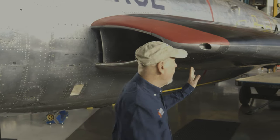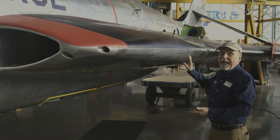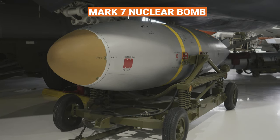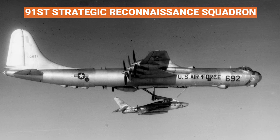The reconnaissance RF-84s were developed from the fighter version, the F-84, and they retained some armament. They had four .50 caliber machine guns buried in the wing root, with the guns extending back and carrying their ammunition in cans inboard. The F-84 could also carry a Mark VII nuclear bomb. As the experimental program progressed, the Air Force activated the 91st Strategic Reconnaissance Squadron in 1955.